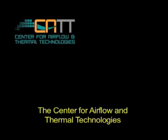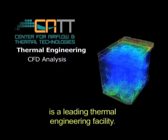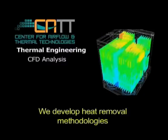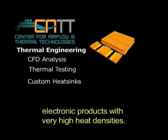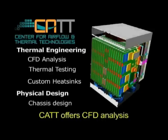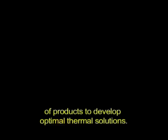The Center for Airflow and Thermal Technologies, or CAT, is the leading thermal engineering facility. We develop heat removal methodologies for today's and tomorrow's electronic products with very high heat densities. CAT offers computational fluid dynamics analysis of products to develop optimal thermal solutions.